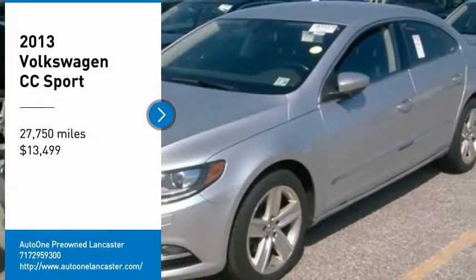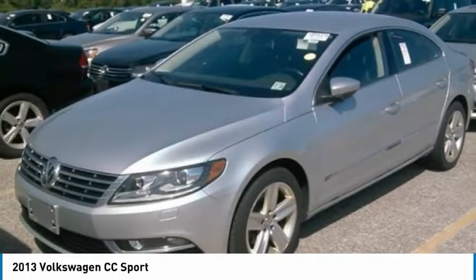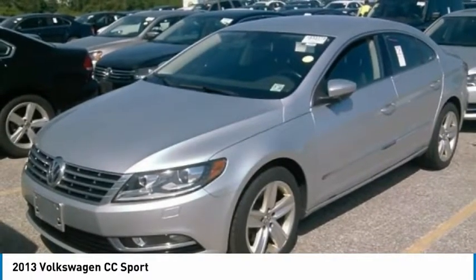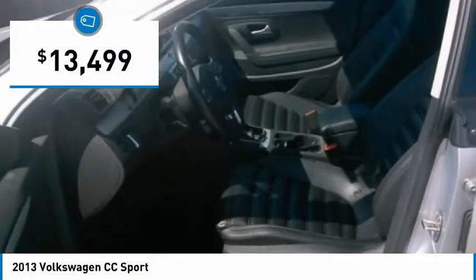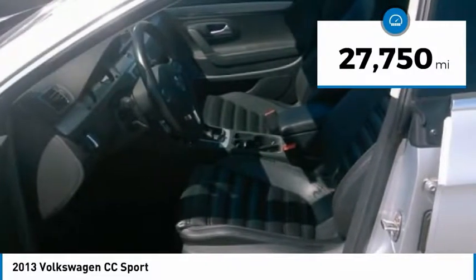Looking for the right vehicle? Check out the 2013 Volkswagen CC. It's what's on the outside that counts, and it's priced below $15,000. This vehicle has less than 30,000 miles.